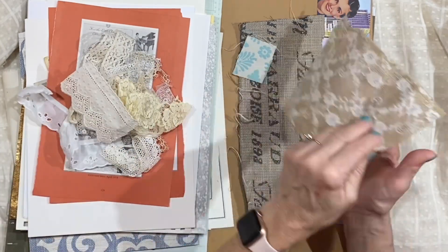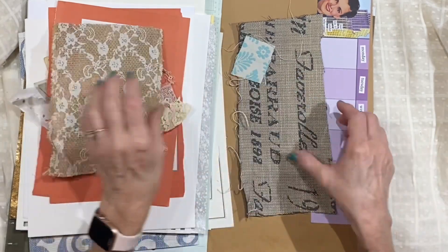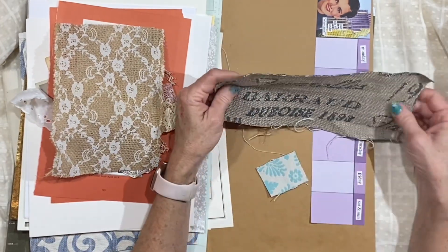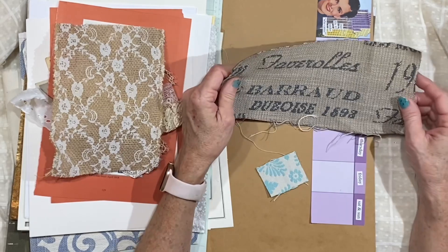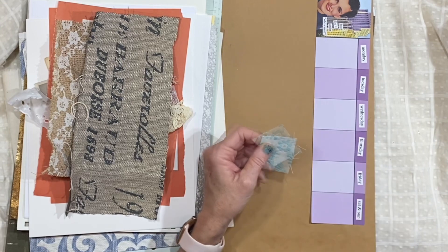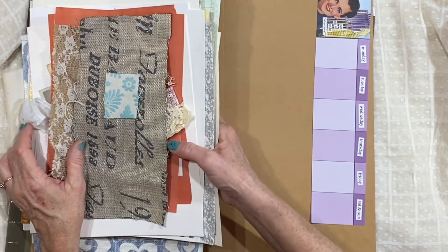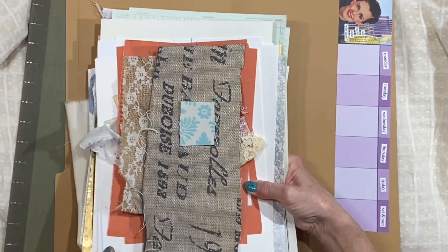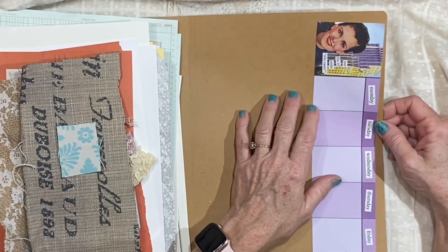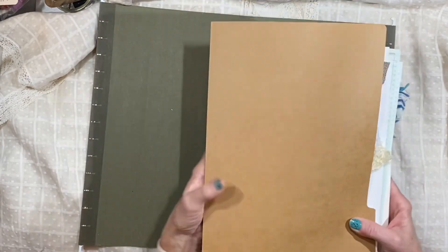Each one is going to have a piece of burlap with lace over the top. And there is a piece of fabric with writing on it, kind of ragged around the edge — I thought that would be fun to include in some projects. And then each one has a little tiny square of that. There's also one of these in each file — just file it under 'who cares.' So that is it for this folder.